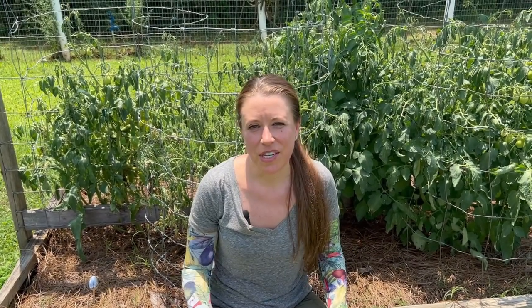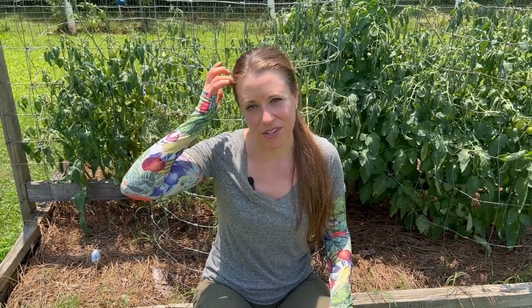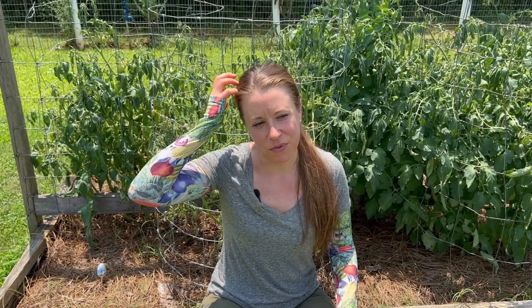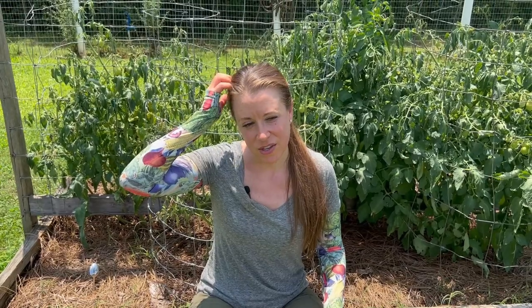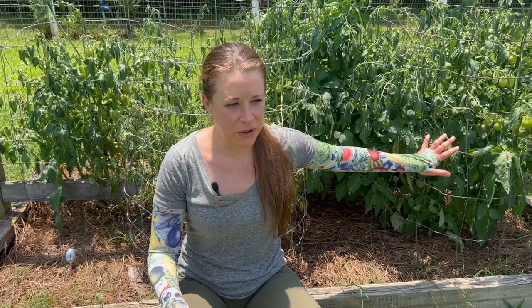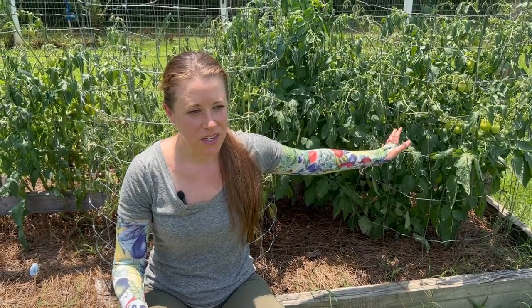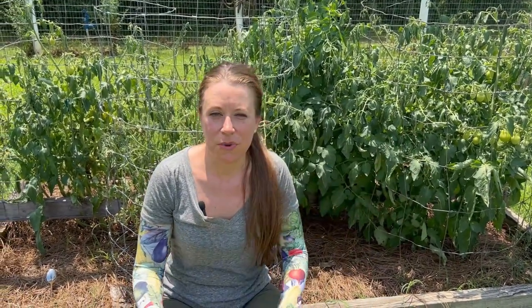I'm guessing it's either bacterial wilt or southern blight just by the way the tomato plants look. Verticillium wilt happens more often when it's cool and damp, probably more in northern climates. Fusarium wilt causes one side of the plant to turn yellow before spreading and wilting. But everything is green right now, which is why I'm leaning toward bacterial wilt or southern blight.